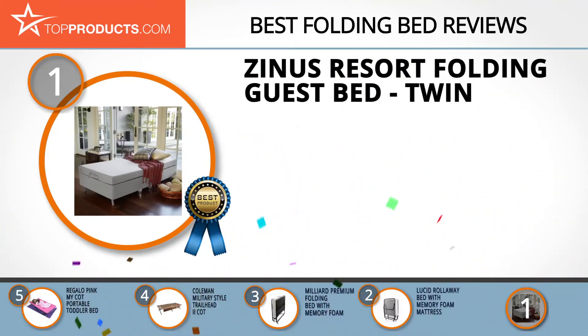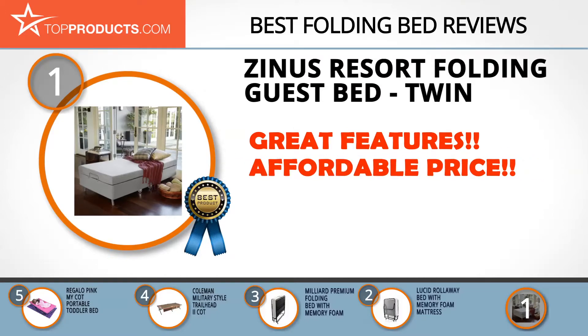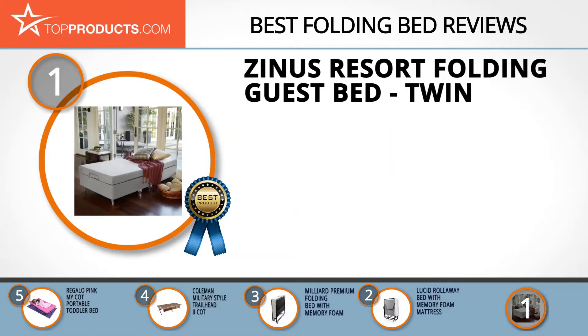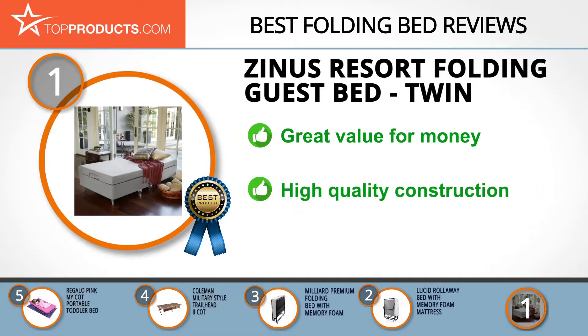Finally, the Zinus Resort Folding Guest Bed Twin made it to our top choice position because it provides a good array of features at an affordable price. Zinus makes top quality beds of all sizes and for all sorts of applications. The Sleep Master Memory Foam Resort Folding Guest Bed will help you sleep like a king every night without breaking the bank. It features a solid construction with a plush memory foam mattress and comes with wheels for easy transport.